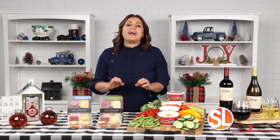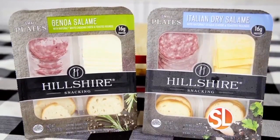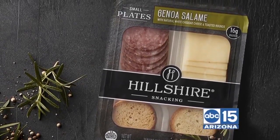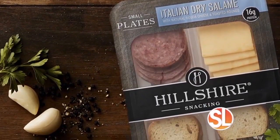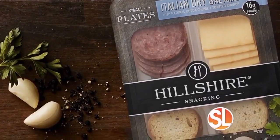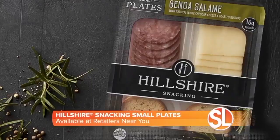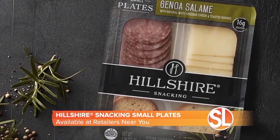Now, between shopping, wrapping, and hosting, I'm always on the move this time of the year. So I've got to have the best snacks to keep on hand to keep me going. I love the Hillshire Snacking Small Plates. They're like a charcuterie board that fits right in your bag for a classic snack at any moment. With classic flavors like Genoa Salami with natural white cheddar cheese, and Italian dry salami with natural Gouda cheese, they're really the ideal combination of high-quality meats and cheeses in a perfectly-sized snack pack for holiday snacking.